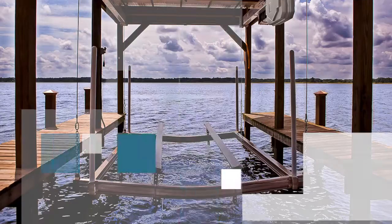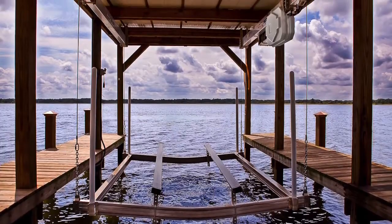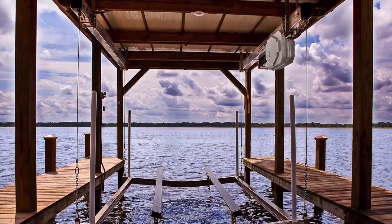Introducing the Shore Station hydraulic boathouse lift. The unsurpassed convenience and performance of this lift will blow you away, and we can't wait to show you why.